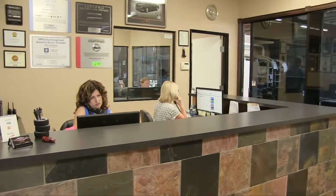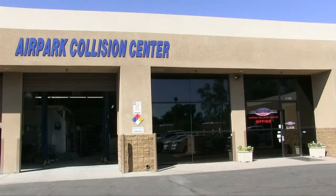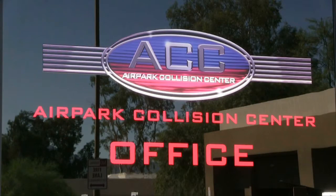For added convenience, the customer can leave their Enterprise or Hertz rental car at our office and be on their way. Our collision center is different than most, and that is why we have a growing base of customers. We invite you to stop by for an estimate and see for yourself.